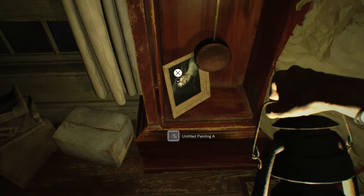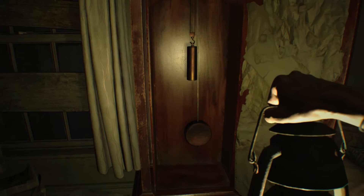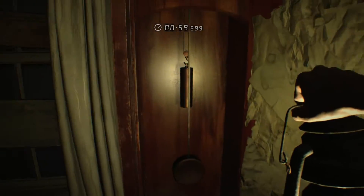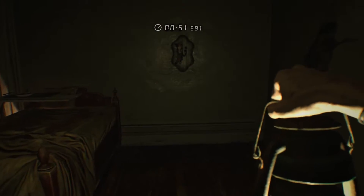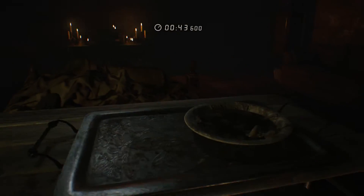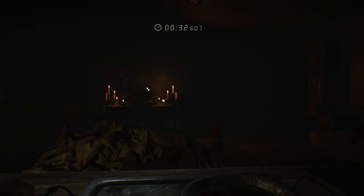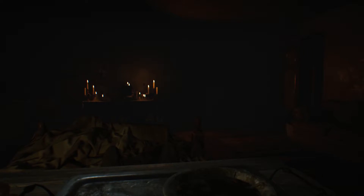Inside is one of the paintings. Let's go ahead and grab that. When we do, this clock is gonna make some noise. Alright, so we got her attention. We need to get everything back the way it was — we've got a minute to do it, which is plenty of time. That's in the right spot, everything looks good. I just need to put the lantern back on the hook and get back in the bed. We can wait for Marguerite — we still got 34 seconds to burn.